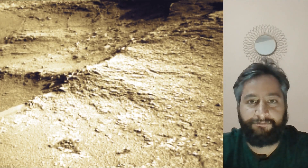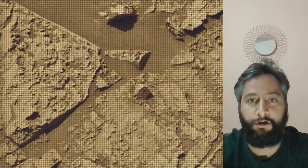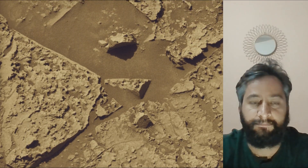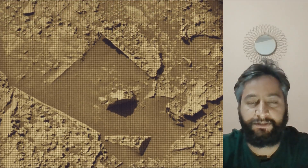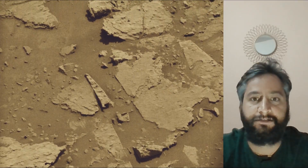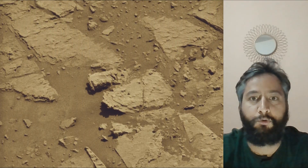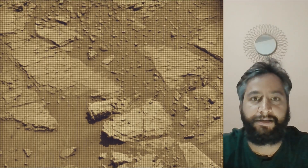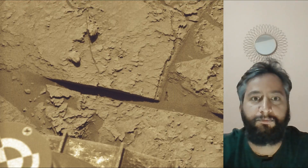Most of these images were captured by the Curiosity rover using its MastCam, HazCam, and NavCam. These cameras are located high on the rover's mast and also aid in driving. As of June and July 2025, NASA's Mars rover Curiosity is located in Gale Crater on Mars, exploring and tracking the foothills of Mount Sharp on the Red Planet.